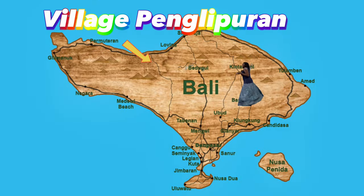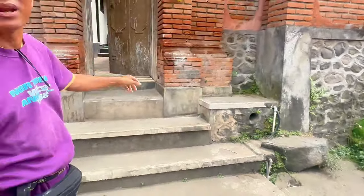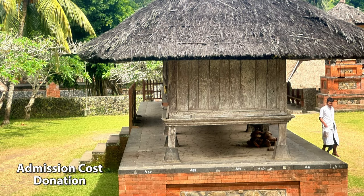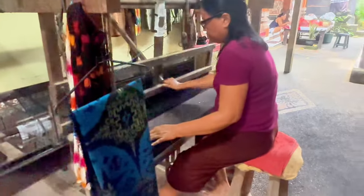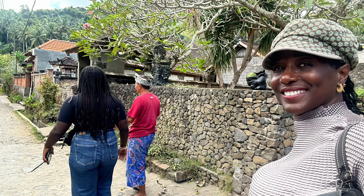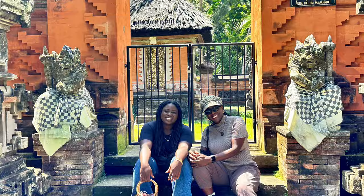Penglipuran Village is 52 kilometers from Kuta and takes an hour and nine minutes to drive there. Penglipuran Village is a traditional Balinese village that sells handicrafts and local products. The villagers still carry out and preserve traditional Balinese culture daily.